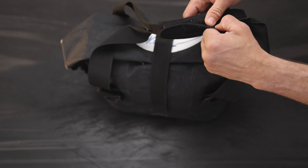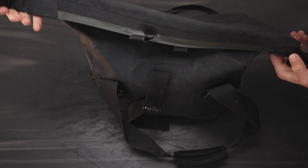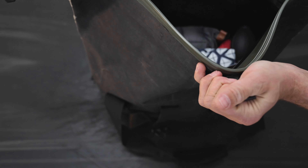Designed as a dry bag, the Largo Tote comes standard with Watershed's airtight zip-dry closure. This zip-dry closure has been pressure tested and submerged to up to 300 feet without leakage.